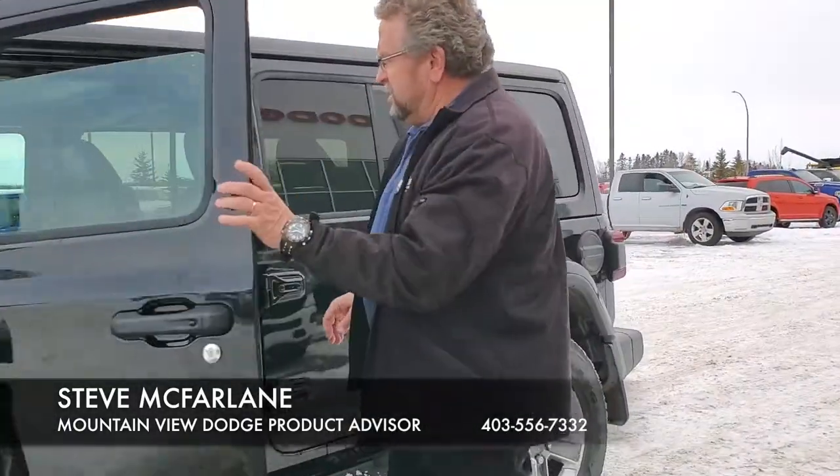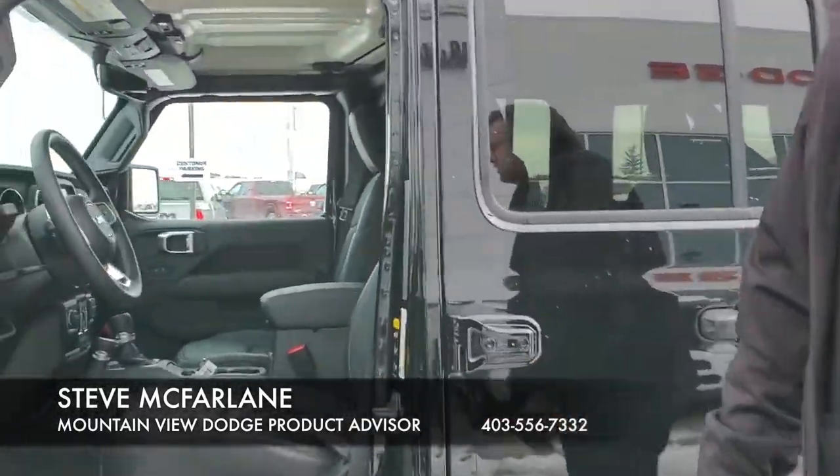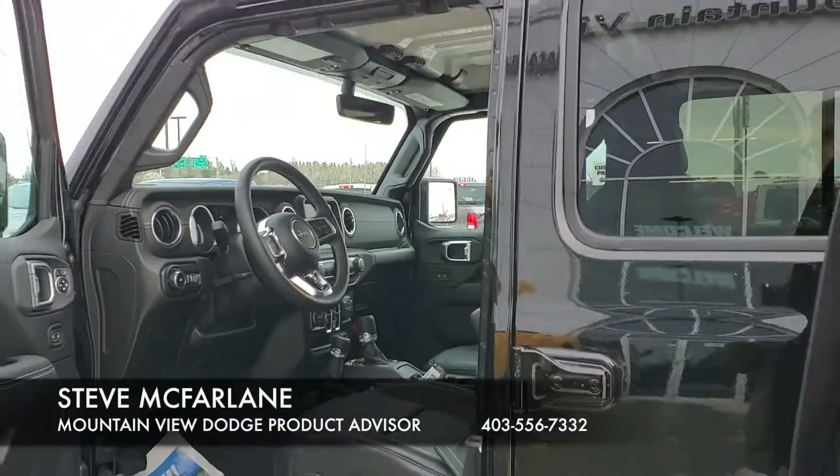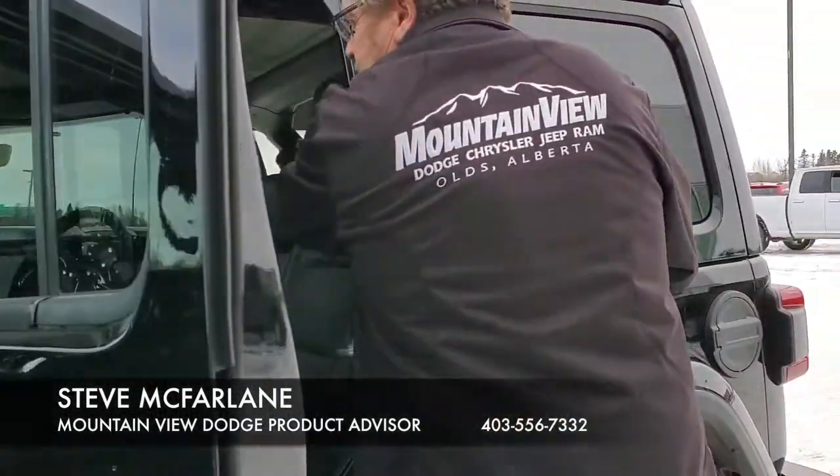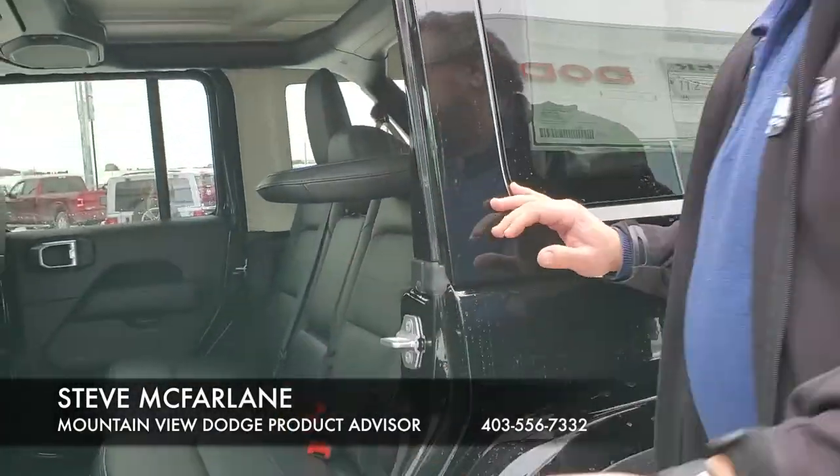Inside I've got the leather seats, heated seats, heated steering wheel, we have navigation, automatic headlights, Bluetooth, lots of room back here. This seat does drop down — pretty simple if you want the seat down.